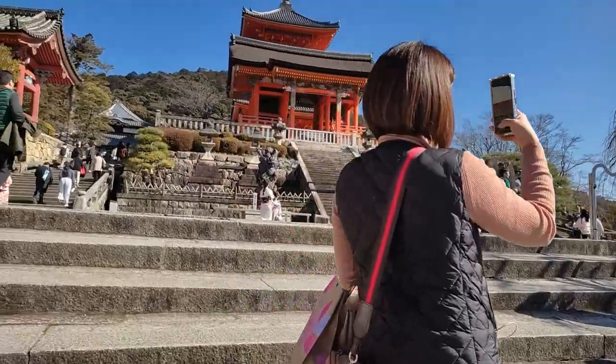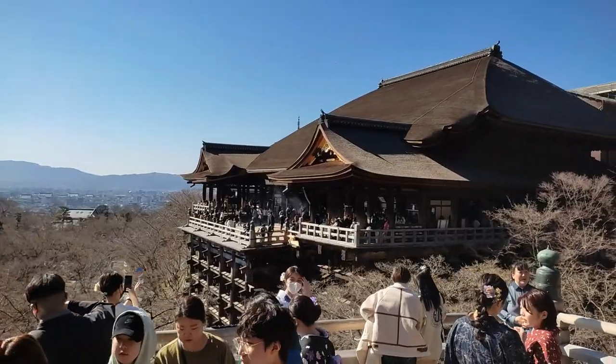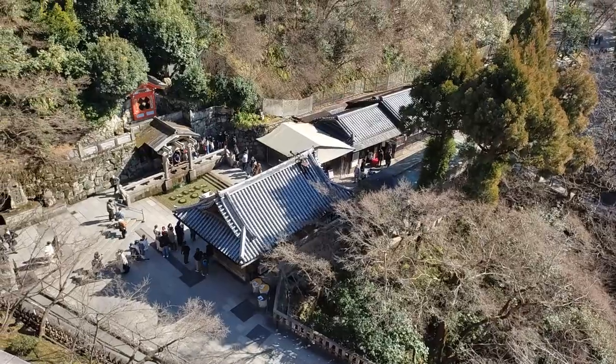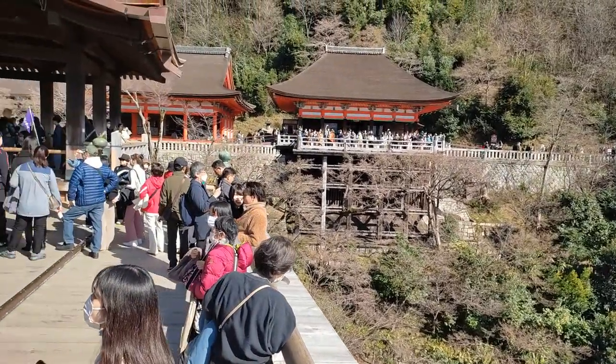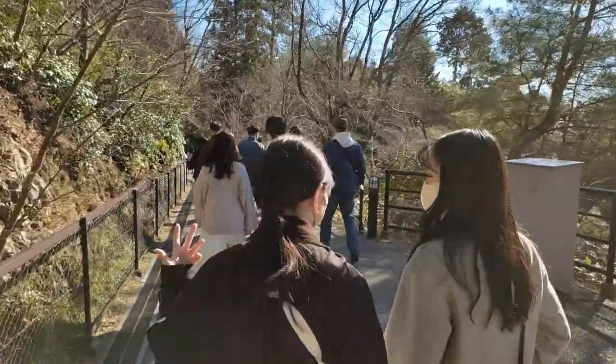This temple originates in 778 and has been one of the most well-known in Japan, with its iconic stage supported by the structure built on the cliff. After visiting it, I personally found it so nice that the temple allows you to enjoy diverse experiences involving views, smelling, hearing, walking, and touching water.